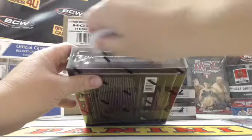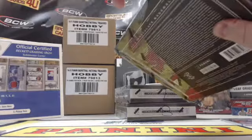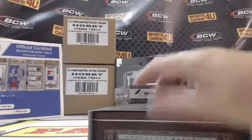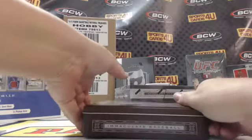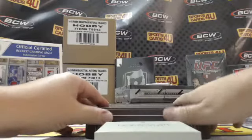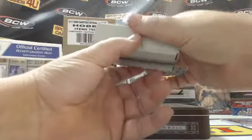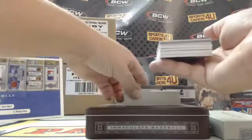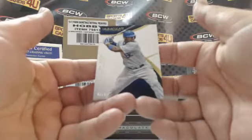Box two — 61 out of 99 for the Dodgers, Yasiel Puig.